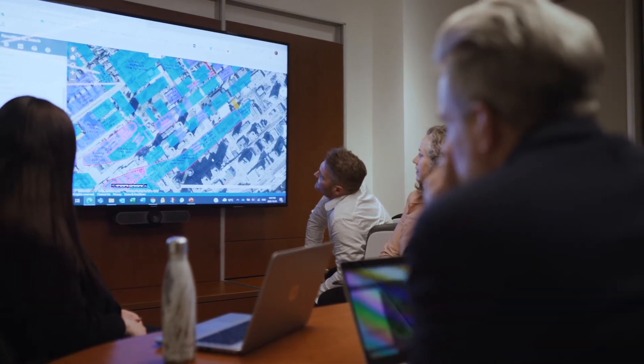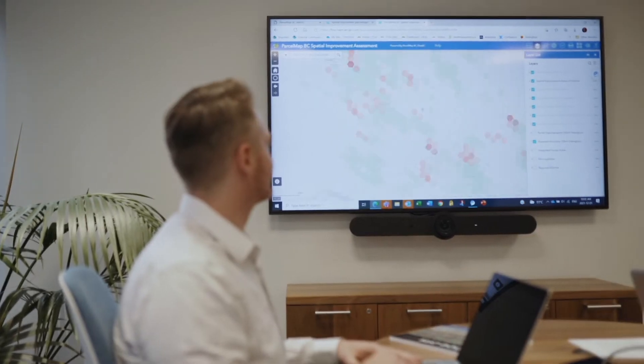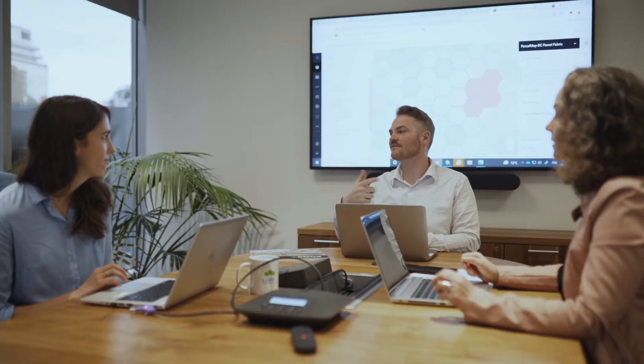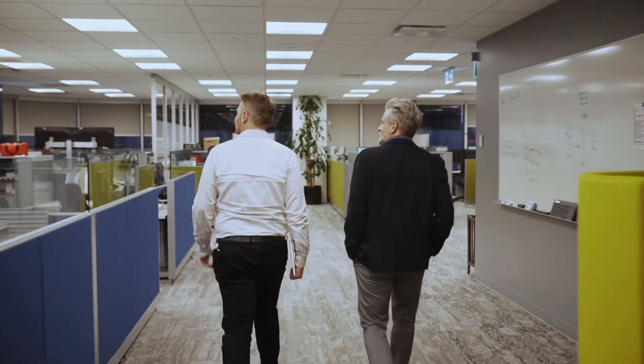One of the commitments we had with ParcelMAP BC was continual improvement and ways where we could leverage this investment to do more for the people of British Columbia and for the users of ParcelMAP BC. With that in mind, keep an eye out for what we have coming down the road — further leveraging ParcelMAP BC, modernizing it, and delivering new value to our stakeholders and customers.